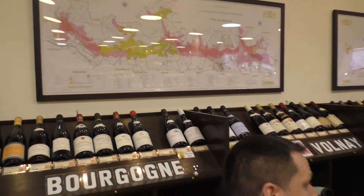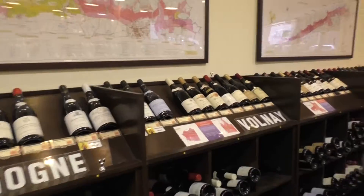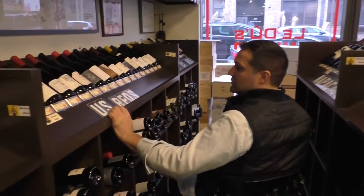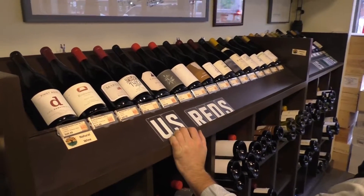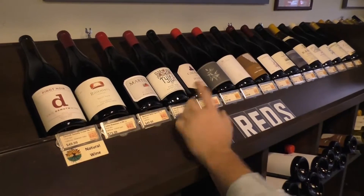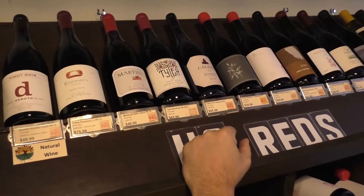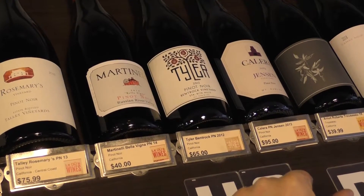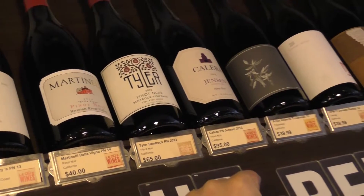But we just don't focus on French wines too as well. You can come right over here and find some really cool stuff from the United States for sure. Right here we focus a lot on California. That Tyler right here is just really spectacular from Santa Rita. I think right now American Pinot Noir is where it's at — the quality is just unbelievable, stupendous.